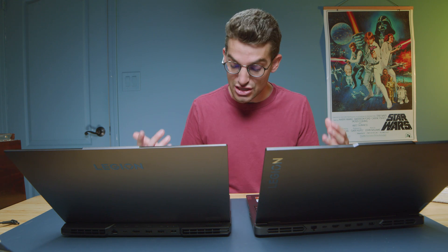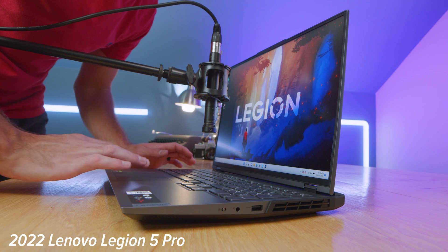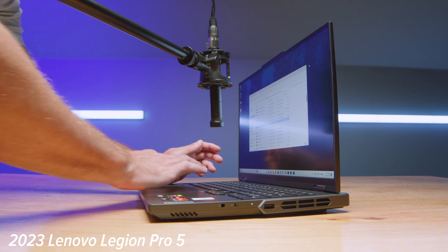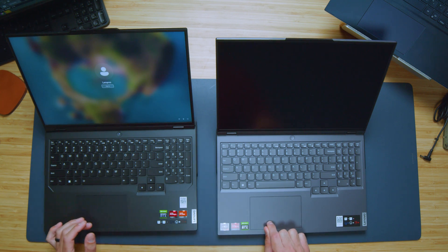I'm going to give you a quick audio sample of me using both the keyboard and trackpad so you can hear what those sound like. The trackpad is the same size and very similar. It sounds a tiny bit more dampened on the 2023 model compared to the 2022 model. So if you want a quieter keyboard and trackpad experience, I would go for the 2023 model.